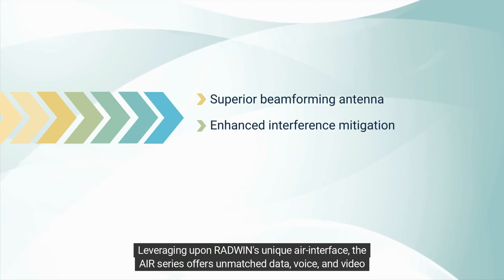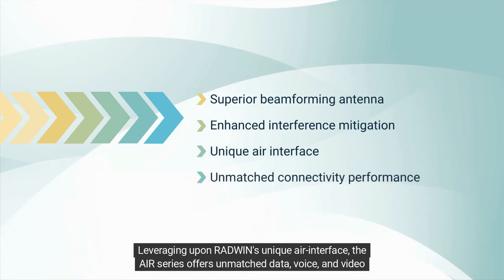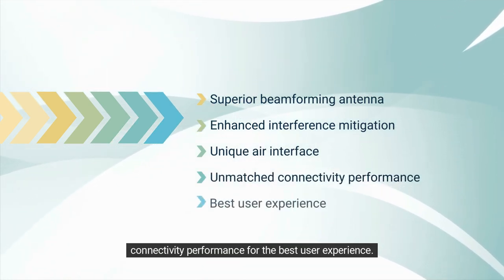Leveraging Radwin's unique AIR interface, the AIR Series offers unmatched data, voice, and video connectivity performance for the best user experience.